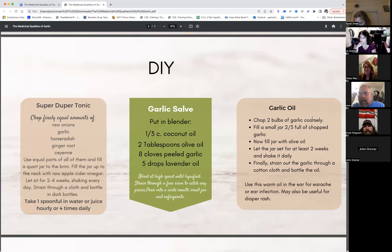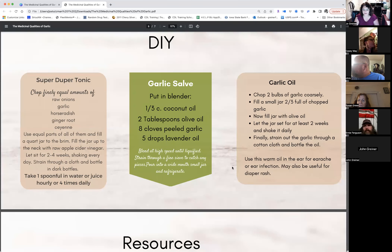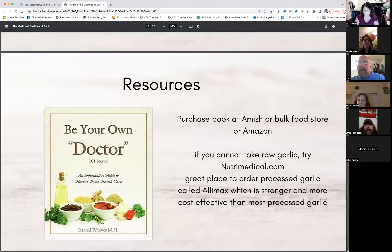The recommendation is azurestandard.com for a good source of garlic. Aldi sources garlic from China — reportedly raised in sewer water — so that's not ideal. You want to find an organic, local source if possible. Garlic isn't that hard to raise yourself either. The link will be shared in the chat.